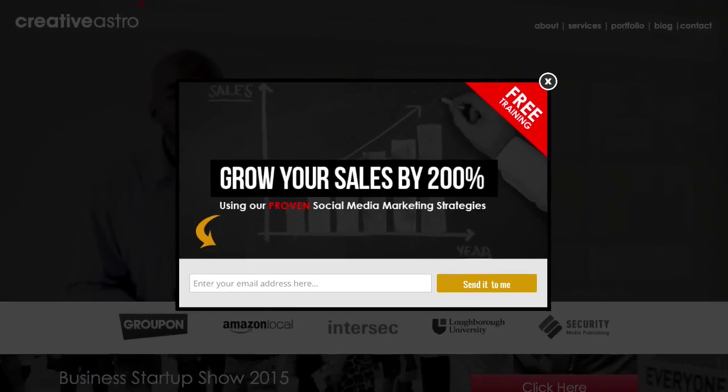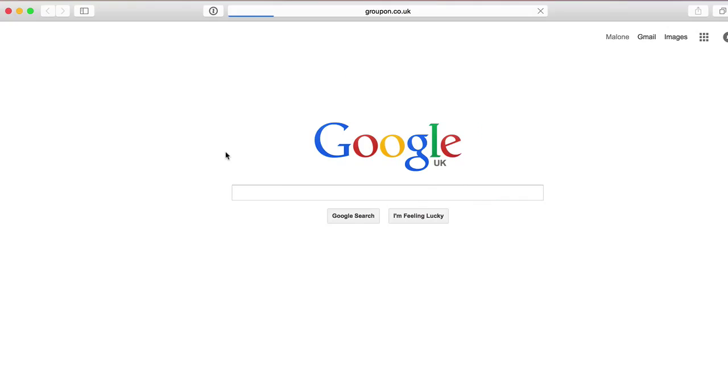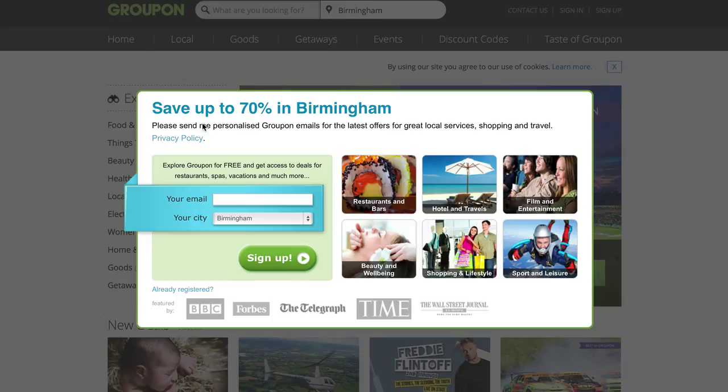Number two is some sort of way of capturing emails — we call this lead generation. You want to have a way of collecting emails of people that come to your website in order for you to market and sell at a later stage. An example of this is Groupon: when you go to the website you get a pop-up, they give you something of value, you leave your email, and then you start getting all these deals coming through to your email.